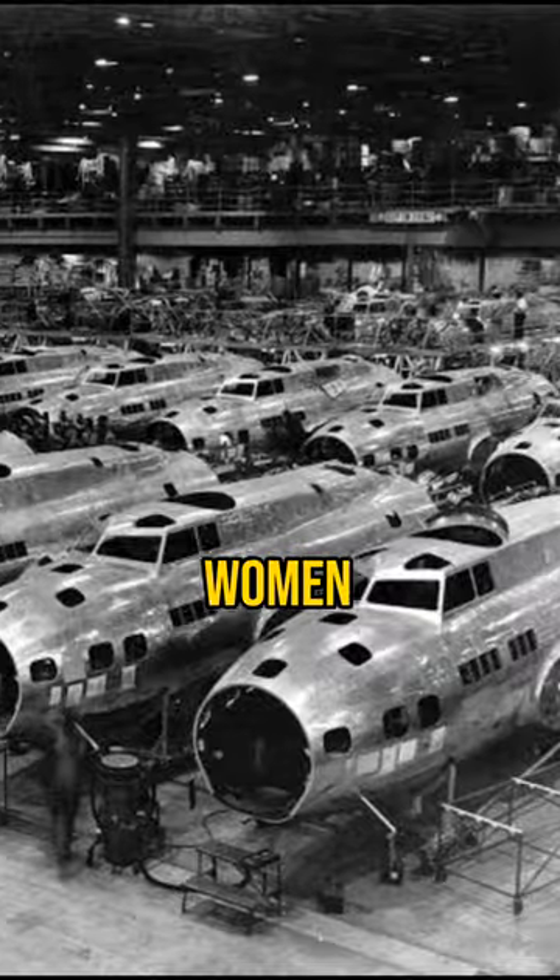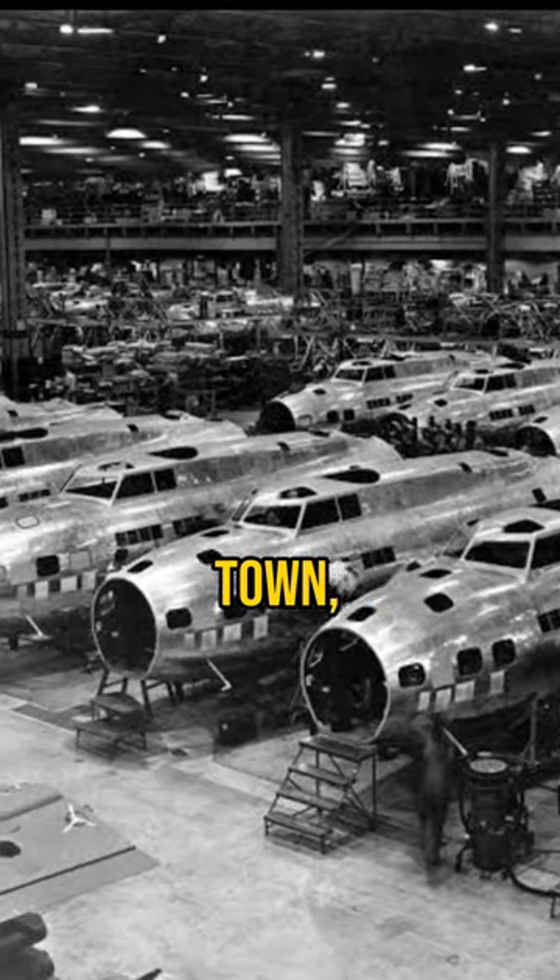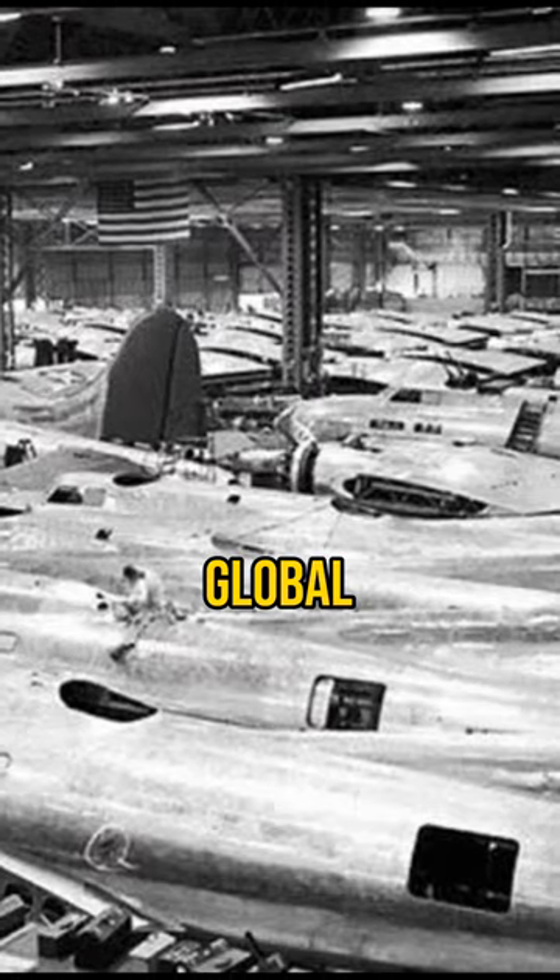More than 30,000 men and women worked beneath this false town, producing 300 bombers each month to support the global war effort.